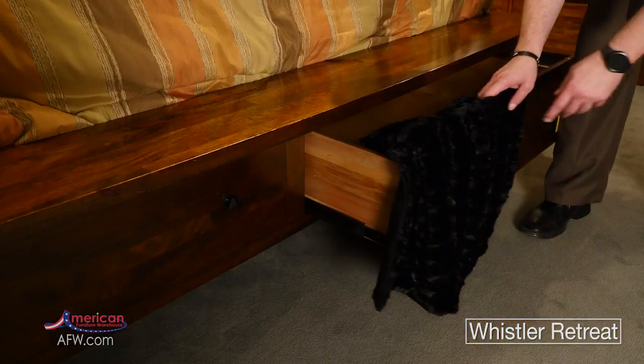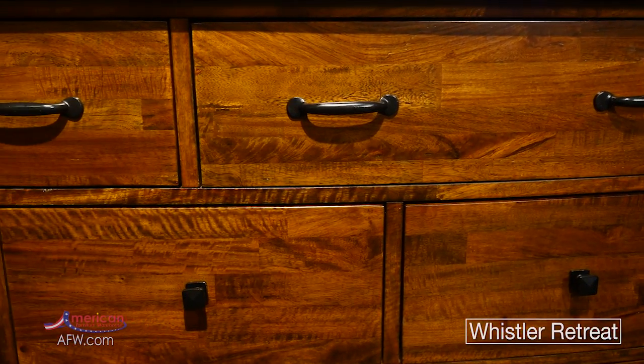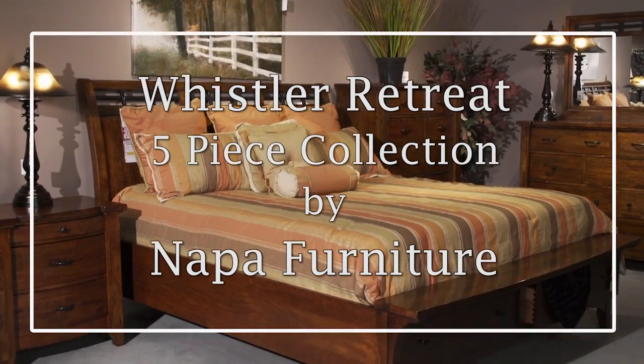The storage bed features a sleigh headboard along with two large storage drawers. The dresser, chest, and nightstand all feature dark metal drawer pulls that coordinate with the other metal accents.